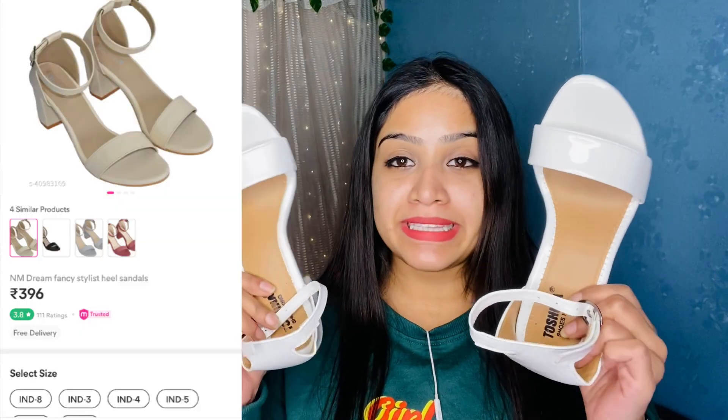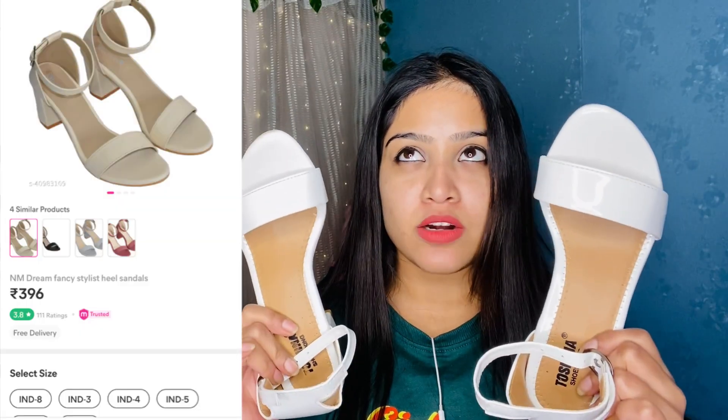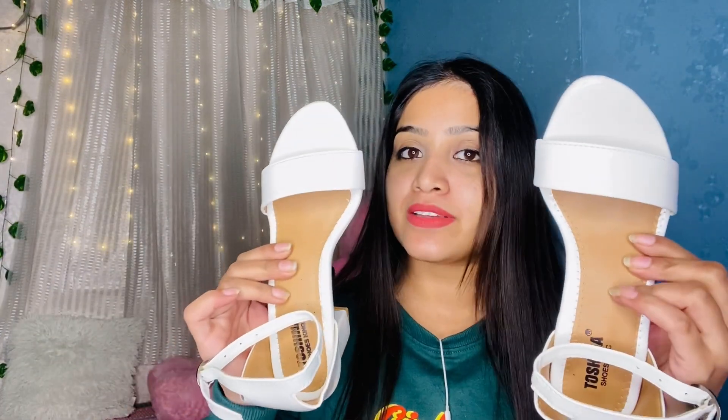Next I got these white heels. The price is around 370 and I got them in size 37, which means size 4. I really like these — they are very good. If you want good heels at this price, you can definitely purchase them. You will get 3-4 colors. If you want black you can go with black, but I always take white, which is why I bought this color. It's not super shiny but it has a good shine.